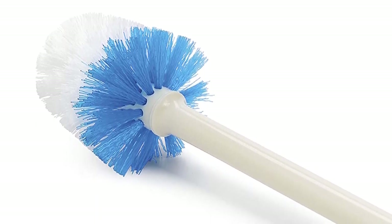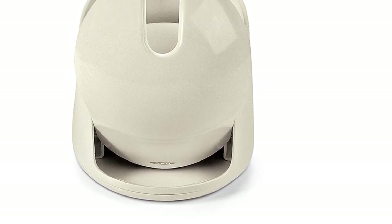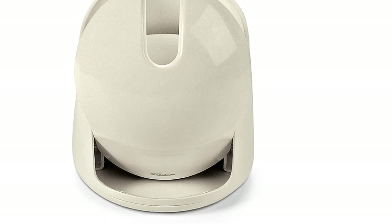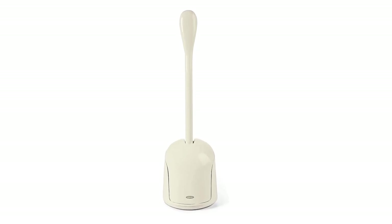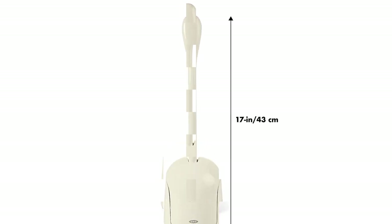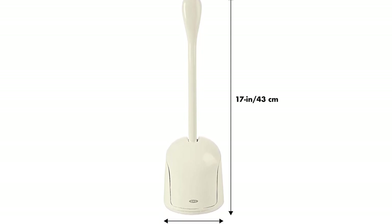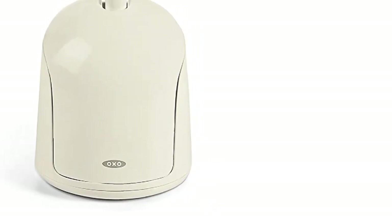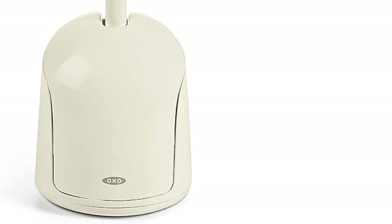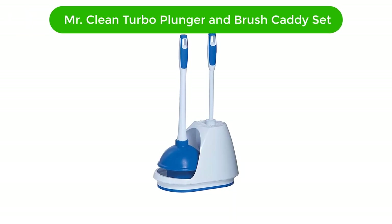With its lightweight design, this brush is easy to transport and is perfect for any home or office. Get a deep clean with this OXO Good Grips Compact Brush and Canister Toilet Brush. Pros: Compact design makes it easy to store, durable construction, non-slip handle for easy grip, deep cleaning brush head, canisters prevent the spread of germs.